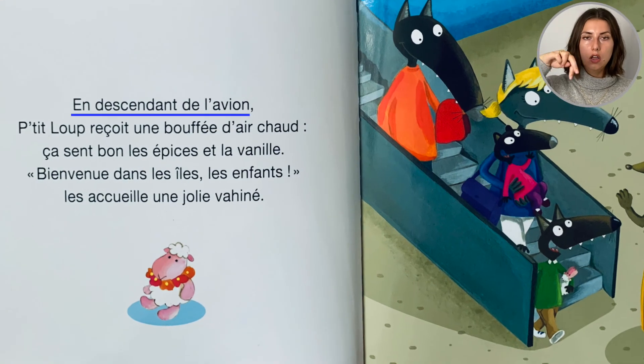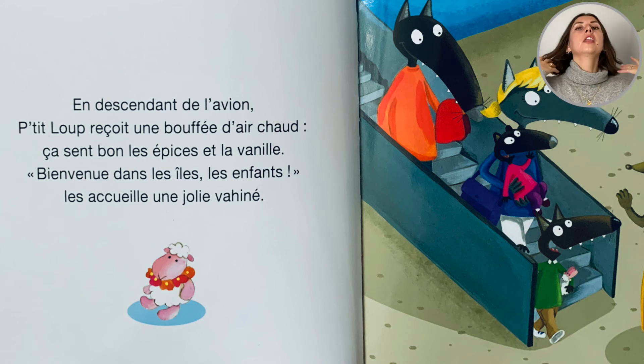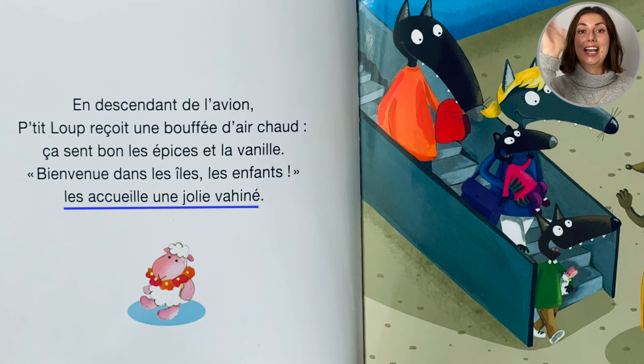En descendant de l'avion, Petit loup reçoit une bouffée d'air chaud. Ça sent les épices et la vanille! Bienvenue dans les îles, les enfants! Les accueille une jolie vahinée.